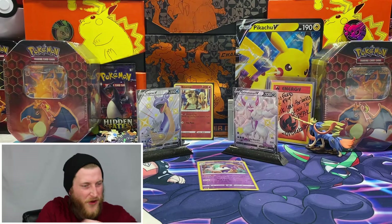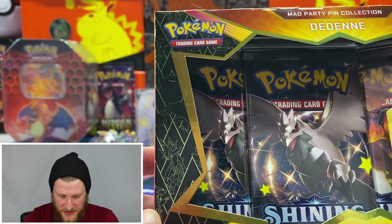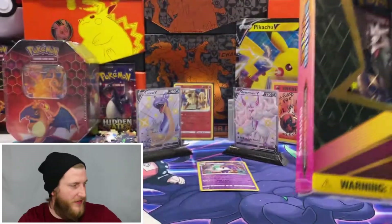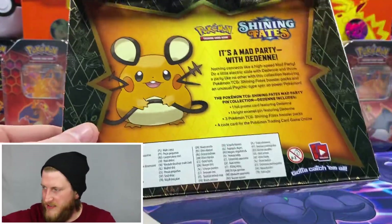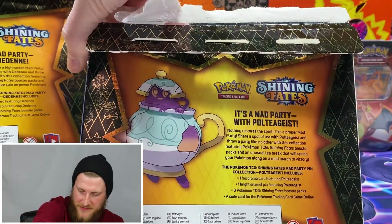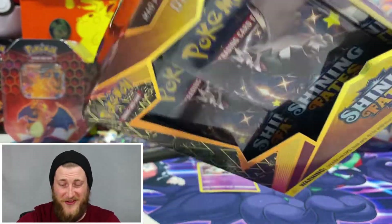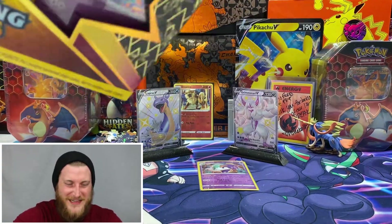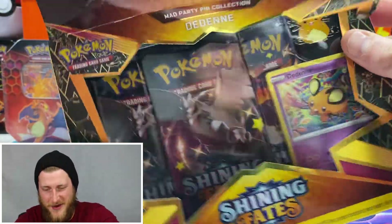I got one more — the Dedenne pin collection. This is like the Pikachu V box that I still have here that I opened in my last video — it's got that same kind of shiny Pokemon in the background of the art. Very cool, I really like how they do these boxes. There's the back of the Dedenne box if you want to pause that. Let's get right into this Dedenne box. Hopefully it treats us just as well as the Poltergeist box did — I can't believe we got two full art shinies.